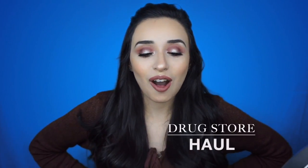Hey guys, it's Marissa Stiles bringing you another video. It's a drugstore haul — all new items in the drugstore. I purchased these items at CVS, Walgreens, Target, and Walmart.